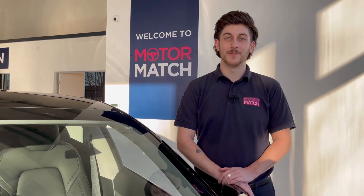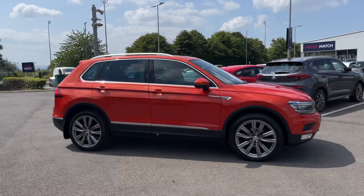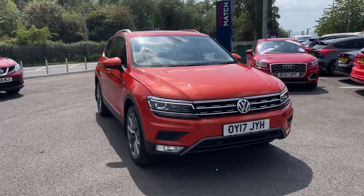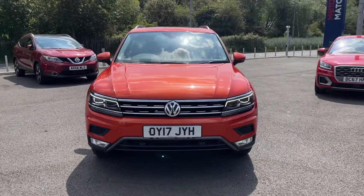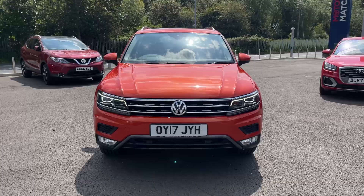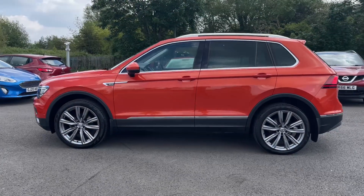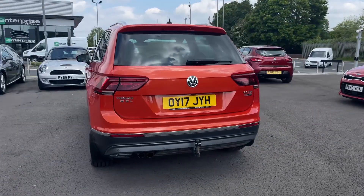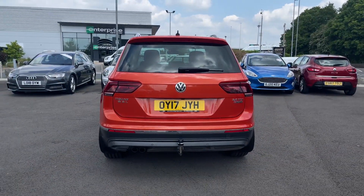Hello and welcome. My name is Callum from Motor Match Chester, and today I'm going to be taking you around this approved used vehicle. This is the Volkswagen Tiguan TDI Bluemotion Tech. It's a 2017 model and it comes with 49,200 miles on the clock from three previous owners. It comes with partial service history, last carried out at 38,000 miles, and comes finished in Habanero Orange, an option worth £1,000.